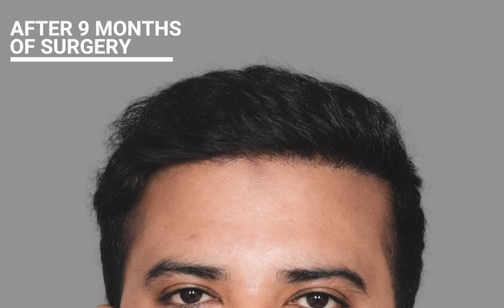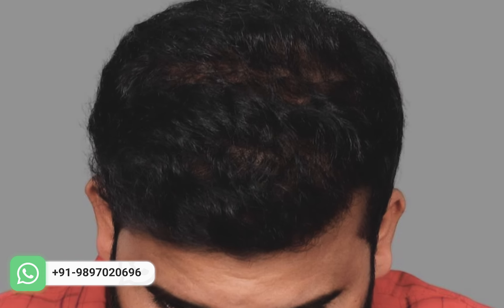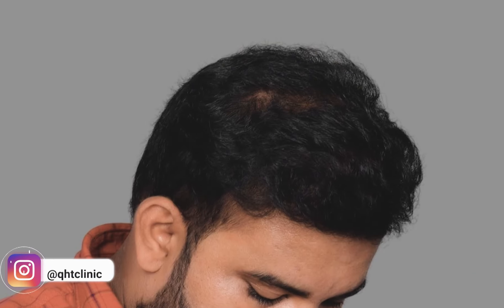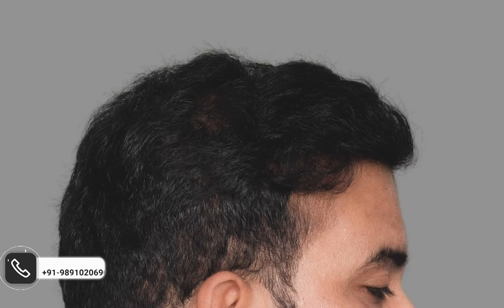Nine months after the surgery, the patient returned for a follow-up. His transformation was outstanding, especially in the frontal zone. Despite his hair's curled texture causing some visibility, this is a normal observation in cases such as this.